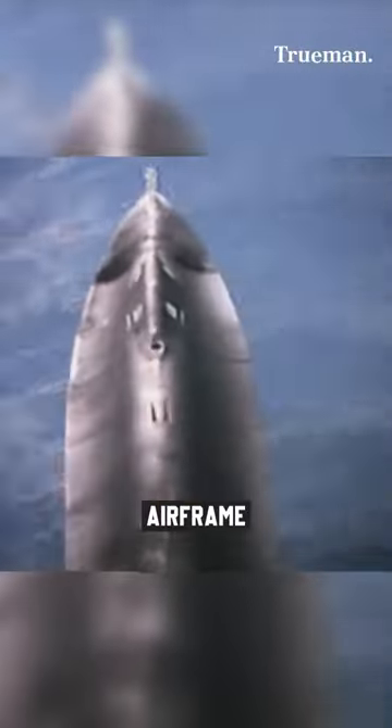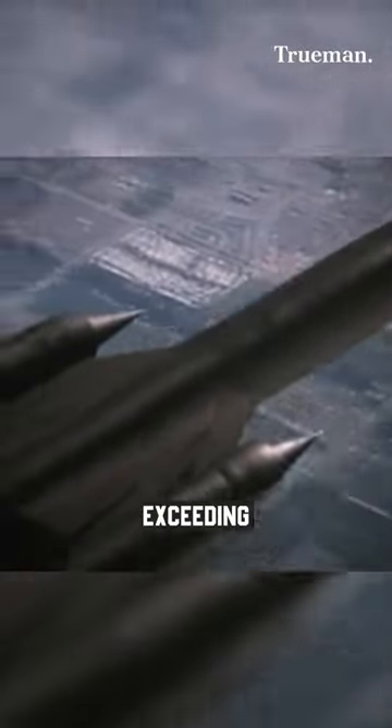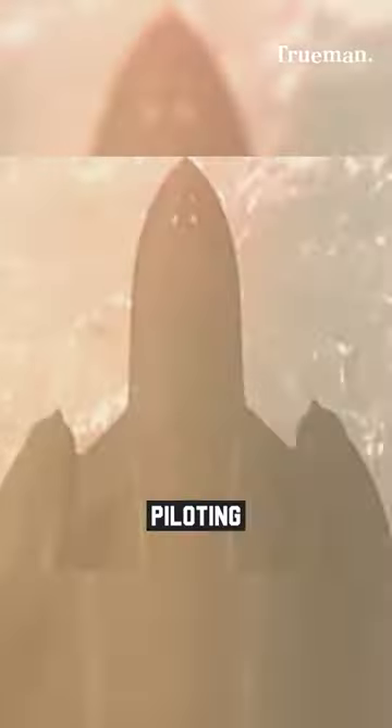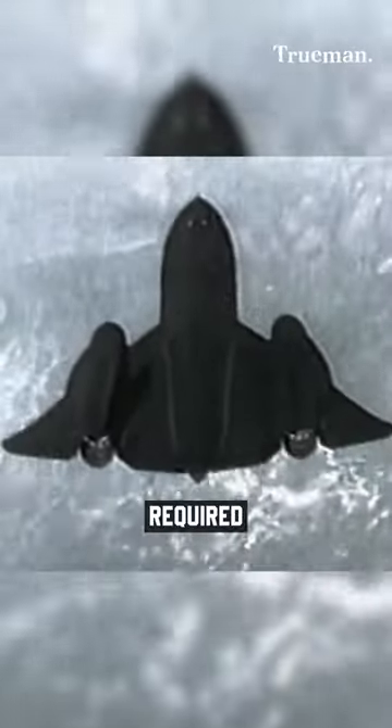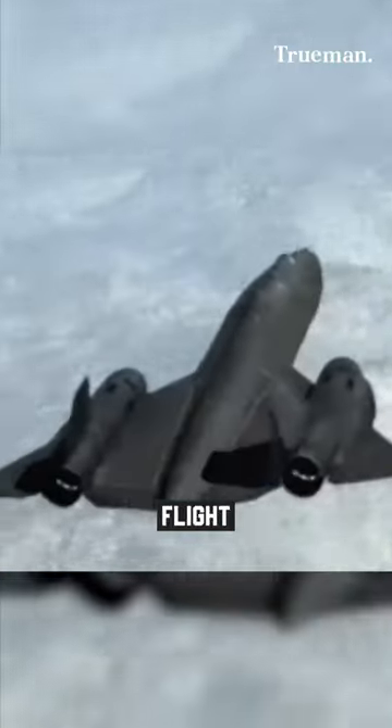Its titanium airframe allowed it to withstand intense heat while flying at speeds exceeding Mach 3 and altitudes of 80,000 feet. Piloting the SR-71 required extensive training due to its complex systems and demanding flight characteristics.